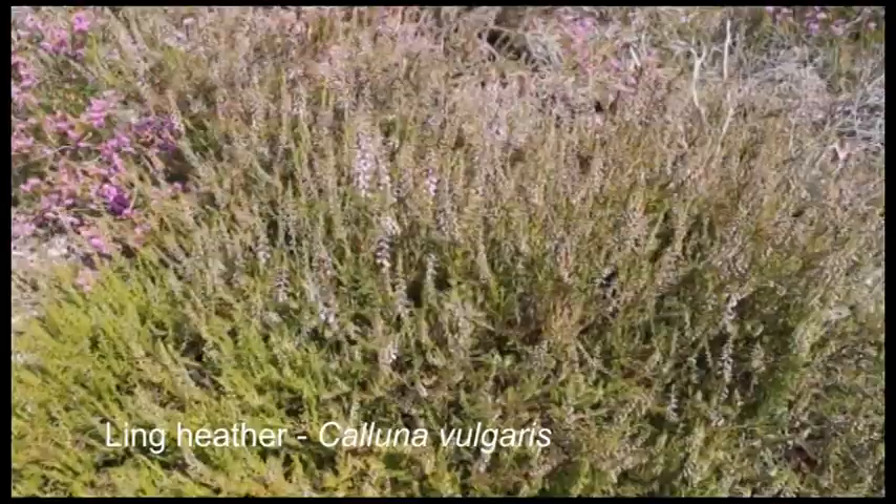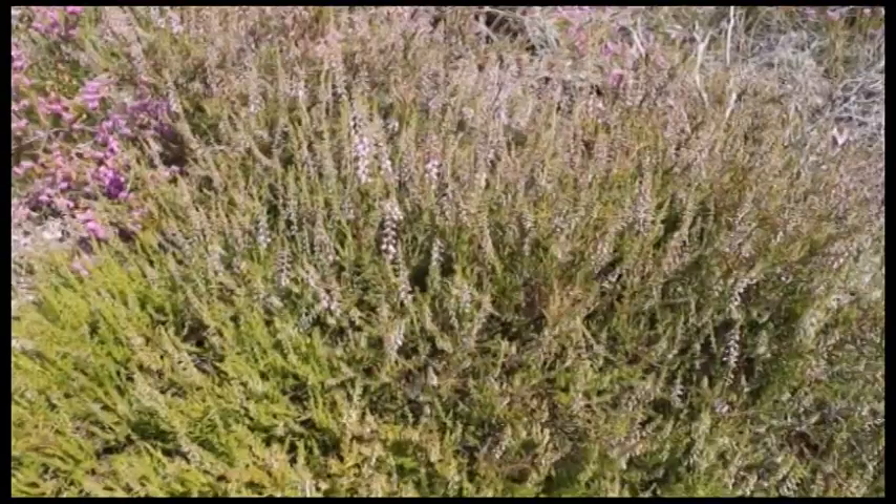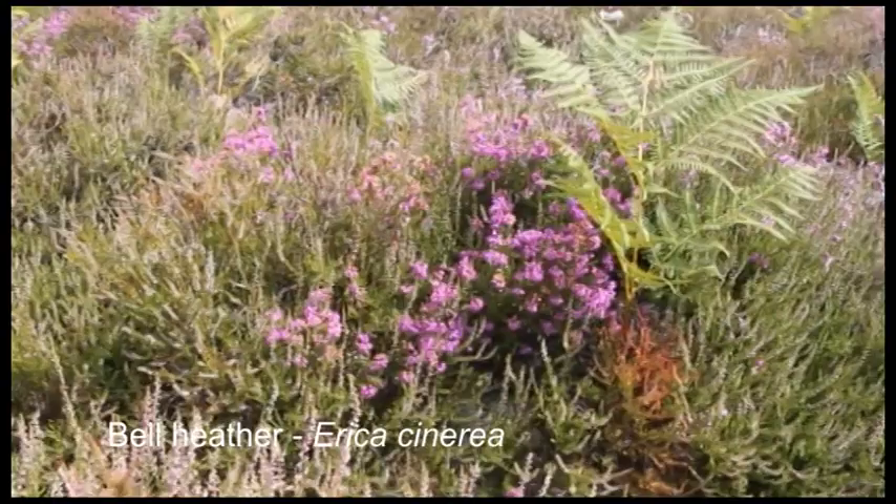First, the heather. This is Ling heather, the dominant plant in most areas of heathland. In early July it hasn't begun to flower yet, but it is still an important food source for animals, from heather beetles to deer.